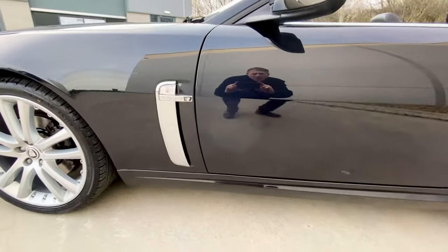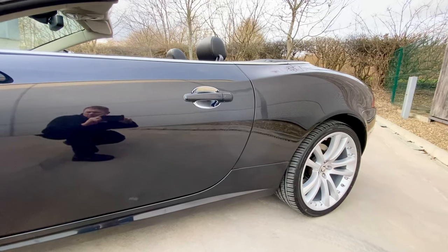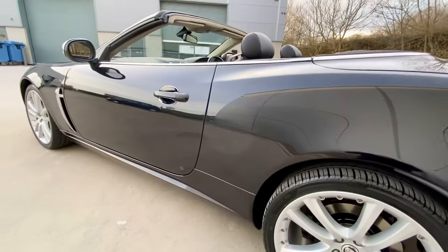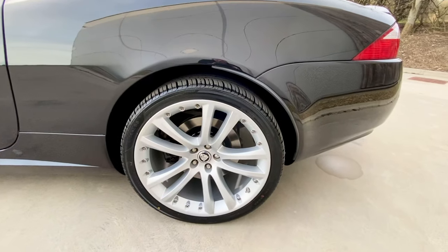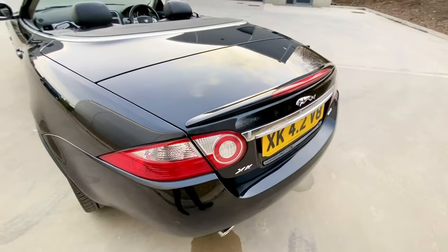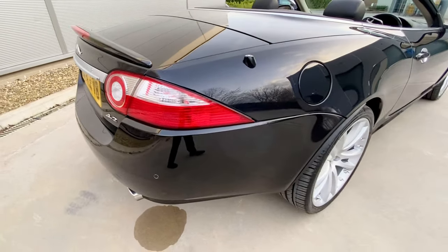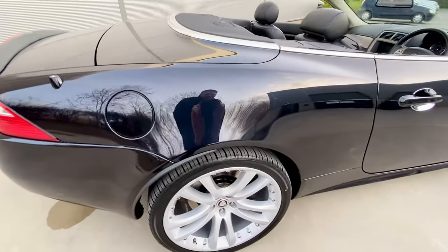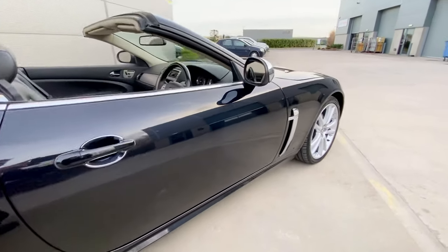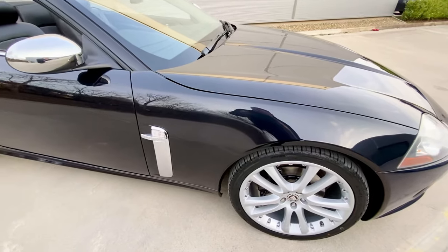Have a real good look at this bodywork — no rusty scabs on the edges of the panels. I know they're aluminium, but they still blip and blob a bit on the edges of the panels. Nothing — absolutely nothing. Just look at that, absolutely perfect. Fantastic car to drive, no scuffs, no scratches, no chips on any of the panels.